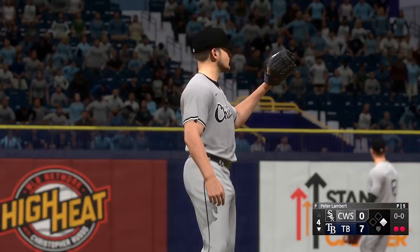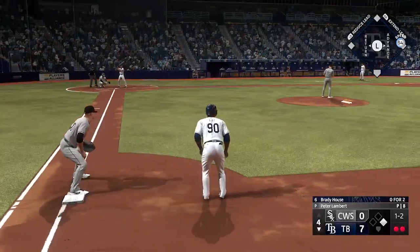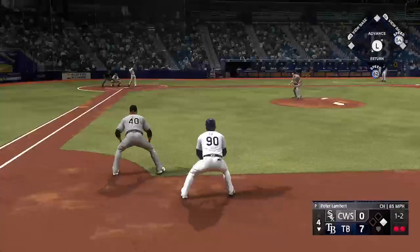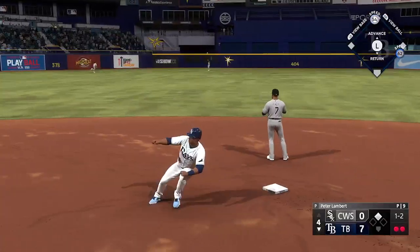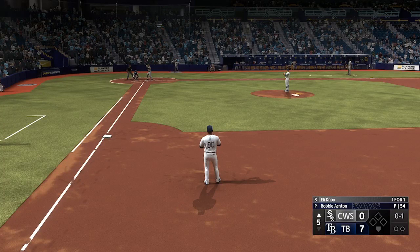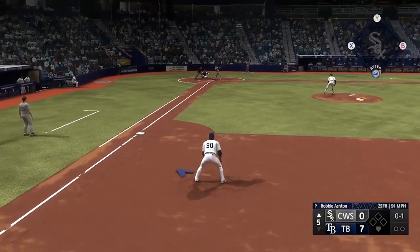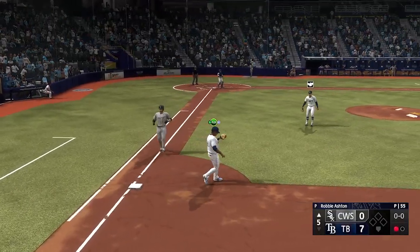Now the designated hitter, number nine — man at first — Brady House next to hit for the Rays. And the righty deals — out there to center — Floreal makes his way towards it, makes the grab, and that's the inning. Back here at Tropicana Field, ready now for the fifth inning. Down to the White Sox catcher Eli Knox — that one down the line, and he takes it himself for the out.